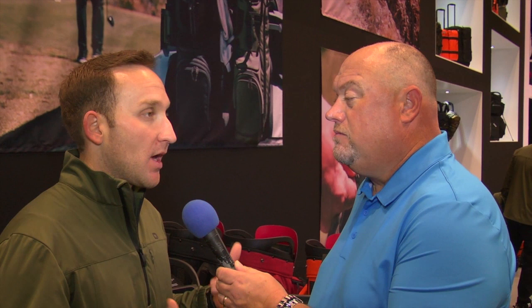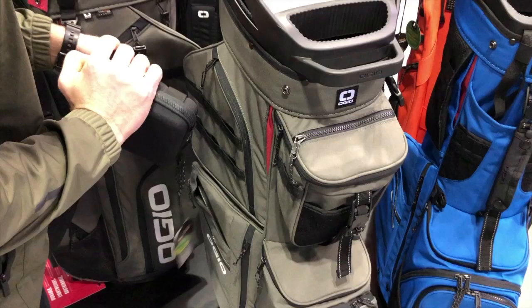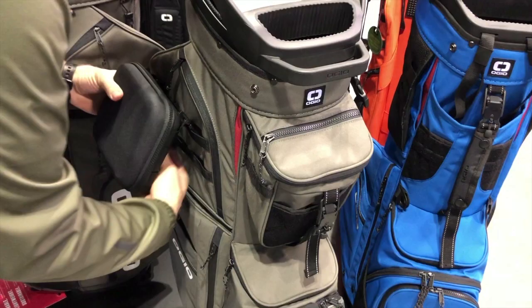Yeah, one of the things we wanted to do was help golfers be a little more organized. So when you're on the course, whether you want your phone, your speaker, your wallet, whatever it is, maybe some snacks, they're there for you. So every golf bag comes with this OGO mod case.